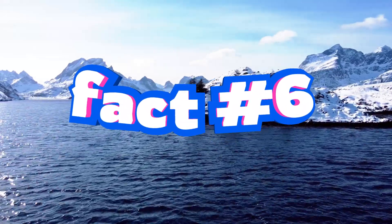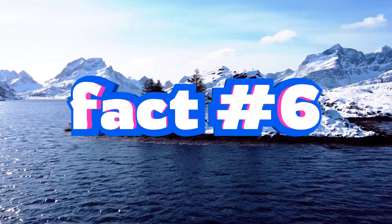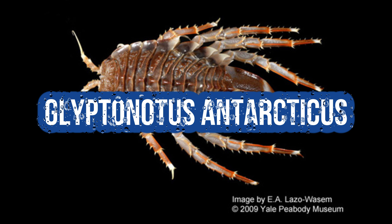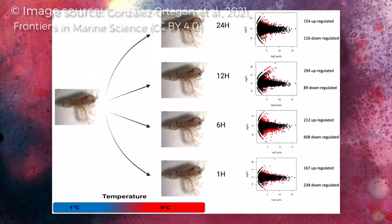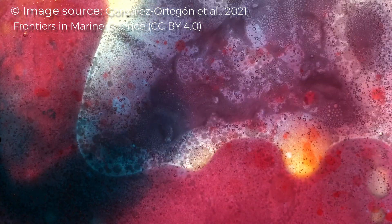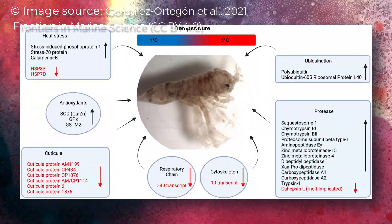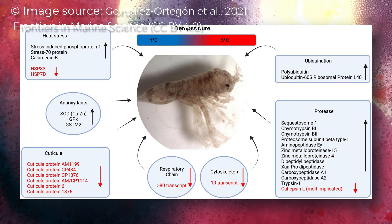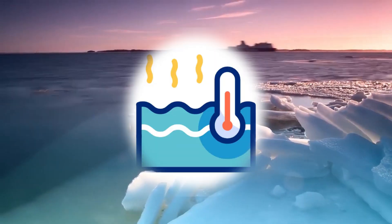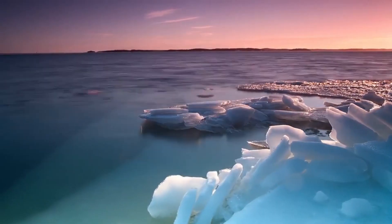Fact number 6: A related species, the Antarctic giant isopod, Glyptonotus antarcticus, was tested for heat tolerance. The result? Not great. After just a few hours at slightly warmer temperatures, juvenile isopods showed no clear stress response — their genes basically panicked. Their cells couldn't adjust, their systems shut down, and key proteins for survival were suppressed. This suggests that as oceans warm, some isopods may struggle to survive.